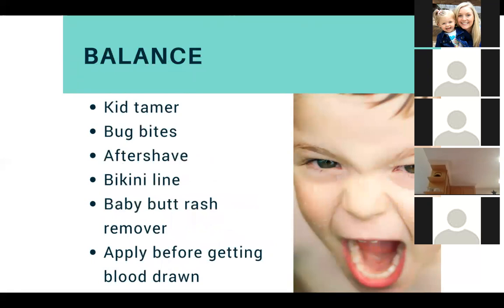Balance is a kid tamer — it helps with bug bites, aftershave, your bikini line, babies, and diaper rashes. It actually helps with yeast rashes, so if any of your kids get a yeast rash, Balance is amazing for that. They also say to apply it before you're getting your blood drawn.